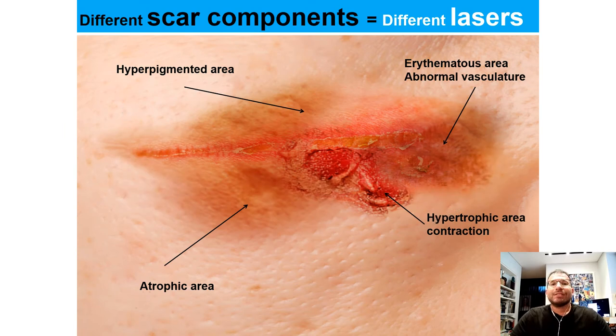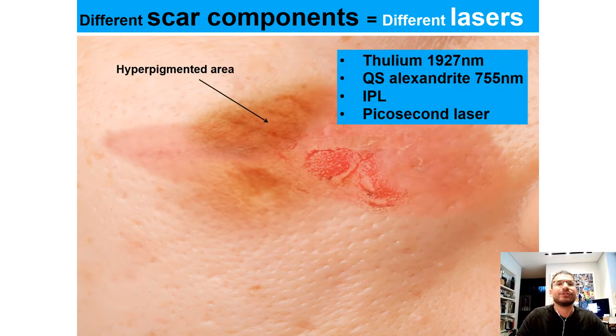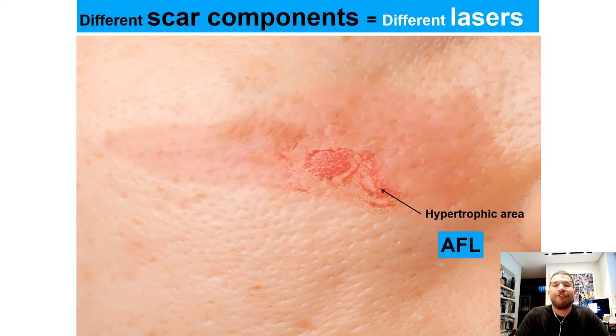Regarding lasers, different scar components should be treated with different lasers. Red areas can be improved by vascular lasers, hyperpigmented areas by pigmented lasers, atrophic areas can be remodeled by non-ablative and ablative fractional laser as well as fractional radiofrequency, and hypertrophic areas can be improved by ablative fractional laser.